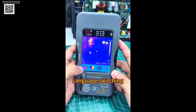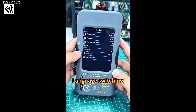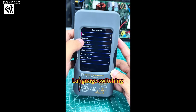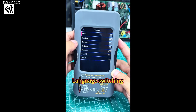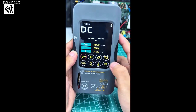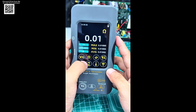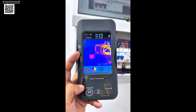The plus or minus 0.05% accuracy ensures ultra-reliable measurements even in complex environments. Built to last with IP54 protection and 1.5-meter drop resistance, it saves up to 19,000 thermal images and exports them via USB for easy reporting.